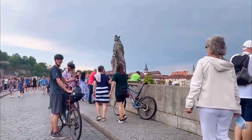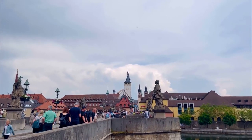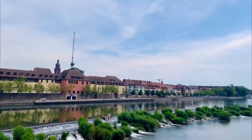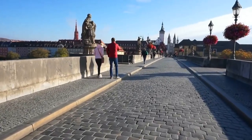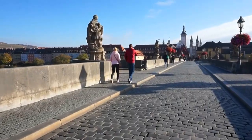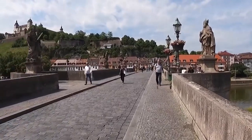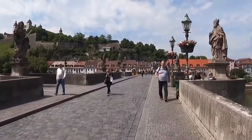Whether you prefer a stroll or a refreshing morning jog, crossing this elegant structure promises an experience you won't soon forget. As you traverse the bridge, imagine the footsteps of generations who have crossed it before you, carrying the weight of history. Embrace the charm and serenity of this architectural wonder and let it transport you to a bygone era.